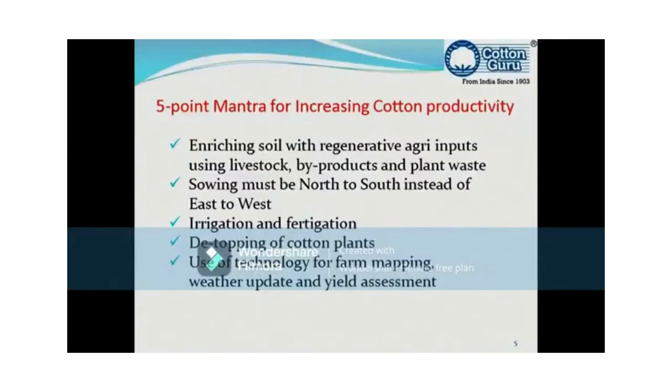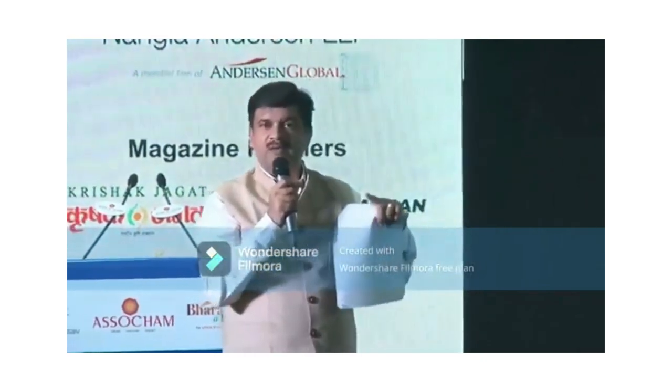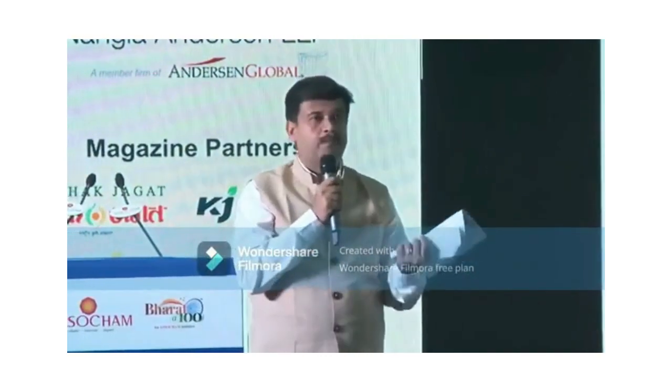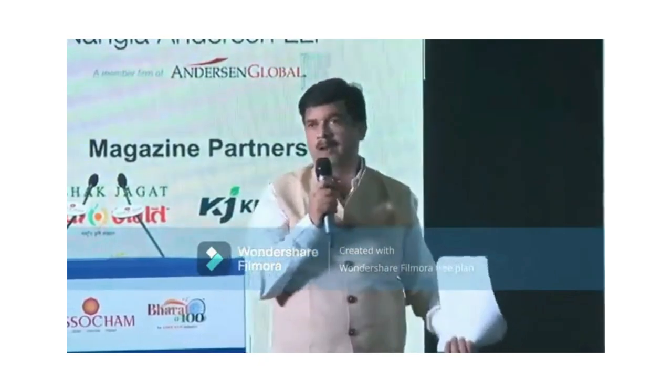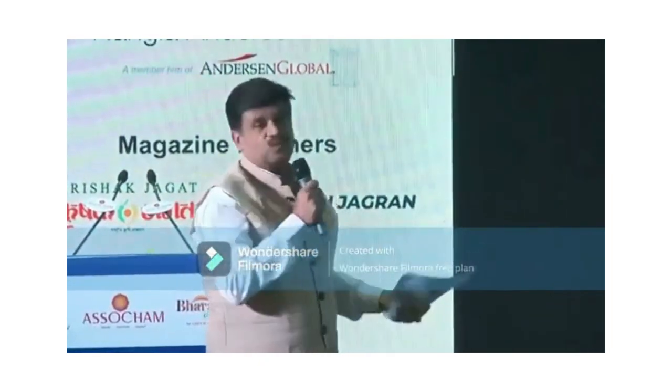Fourth: detopping of the cotton plant. This is not very common. The cotton plant normally grows to a height of 5 to 6 feet, but once it crosses 4 to 5 feet, it needs to be detopped. Why? Because what we need is not vertical growth — we need horizontal growth, ball weight, more branches, and more size per ball. Through research and analysis, this has been found to work best.